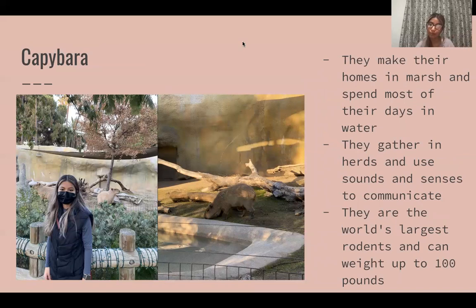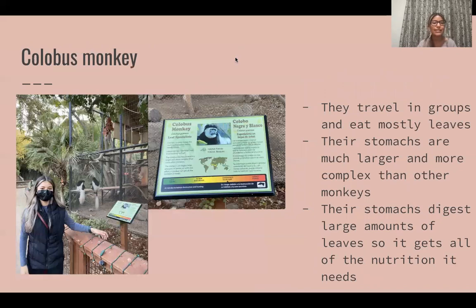The next animal we saw was a capybara and one really interesting fact about them is that they're the world's largest rodents and can weigh up to 100 pounds. They're actually much bigger than I thought they would be, but they look really sweet too.